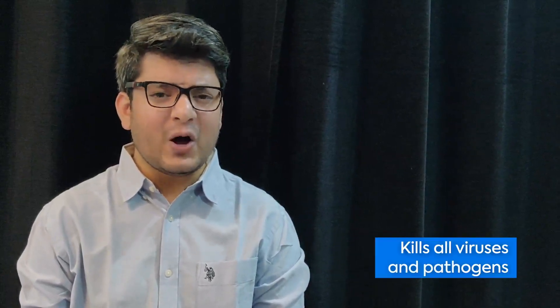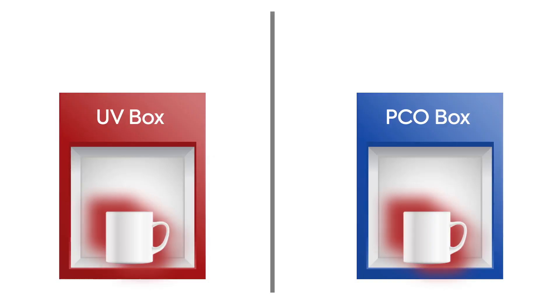This is a photocatalytic oxidization process that provides 360-degree sterilization of the product by killing all viruses and pathogens. And now I will tell you how it is different and more advanced from a normal UV box.